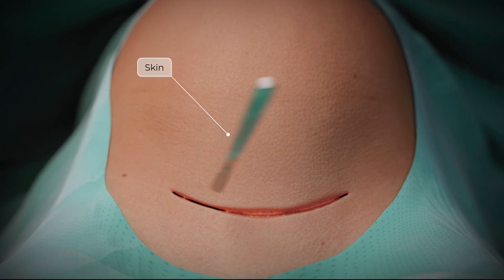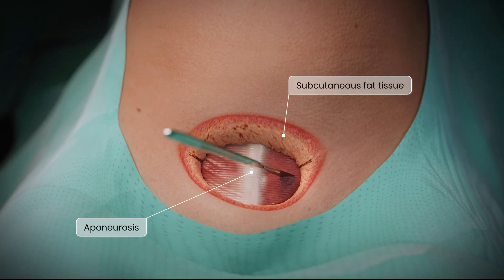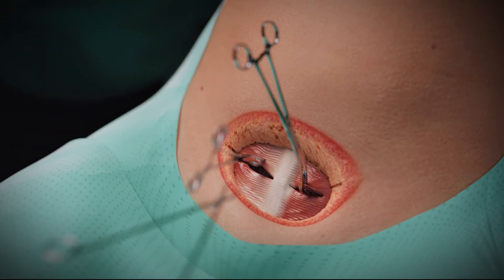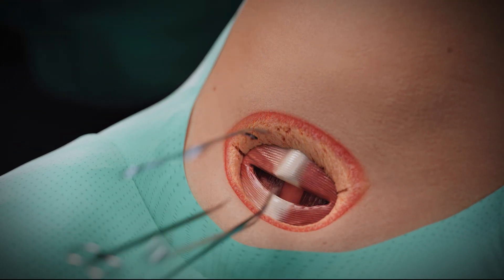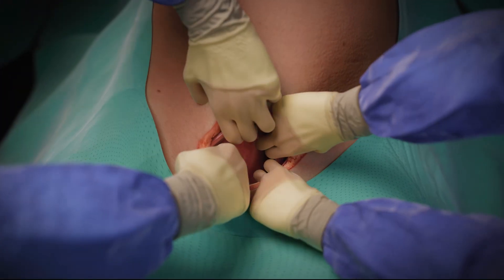A 15 cm Joel-Cohen incision is made three centimeters above the pubic symphysis. Skin and subcutis are incised with a scalpel. The fascia is opened transversely and the rectus muscles bluntly separated, reducing postoperative pain and blood loss.